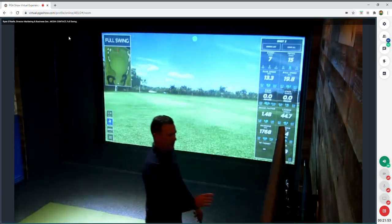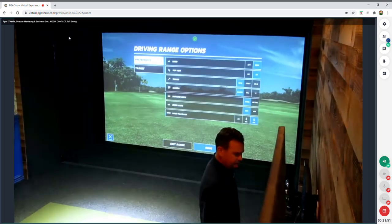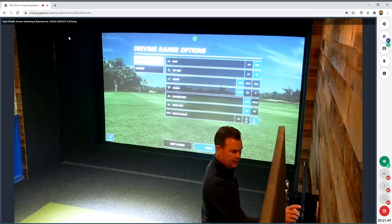For this portion, I'm going to hit a couple of shots and throw a tracer behind the golf ball so you can see it pretty clearly.